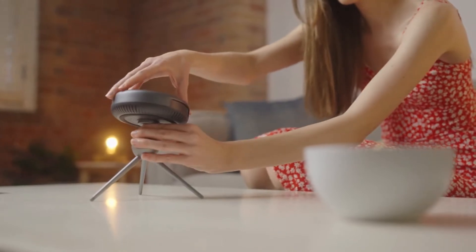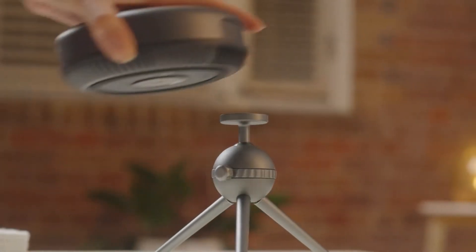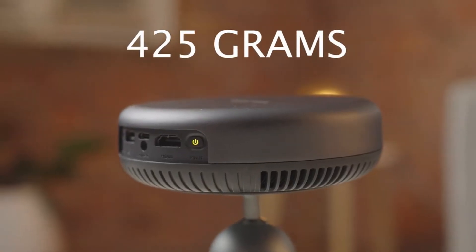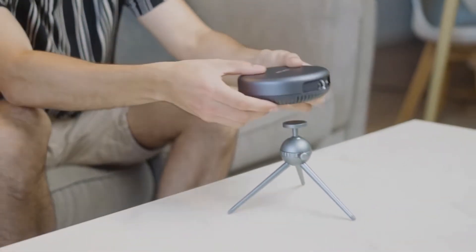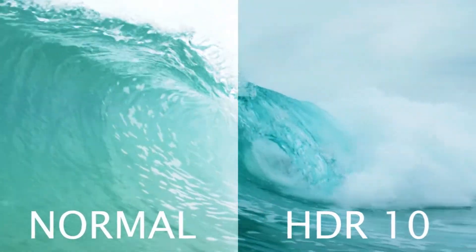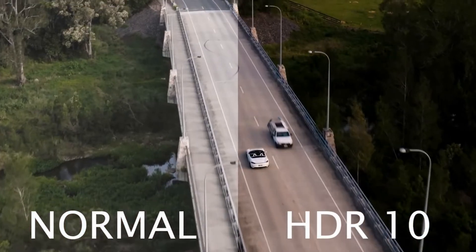Introducing the iSpace 2 Pro. With superior design qualities and compact size, this projector is the future. Display your movies 360 degrees with this small device that weighs only 425 grams. The high-quality 220 ANSI Lumens display supports 1080p video and HDR10 to give you sharp, clear, and accurate colors while you watch your favorite shows.